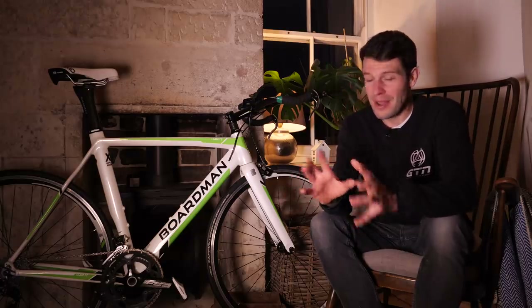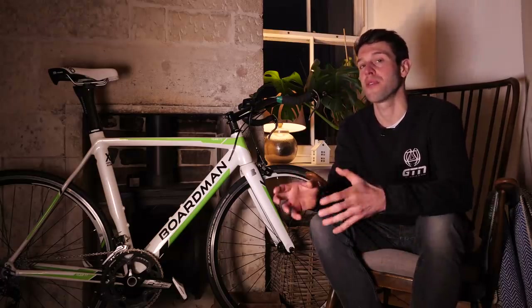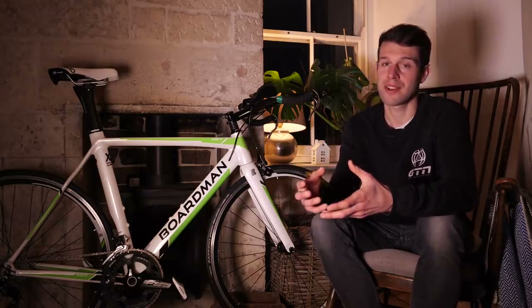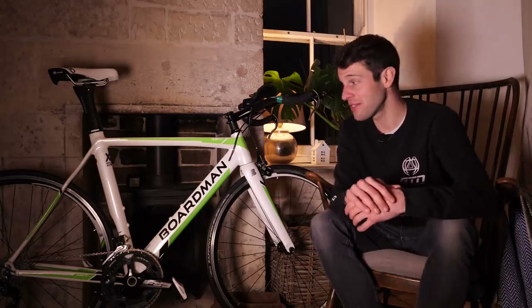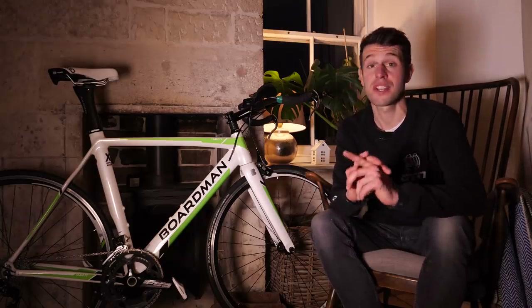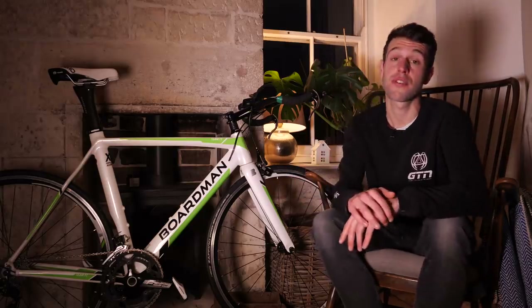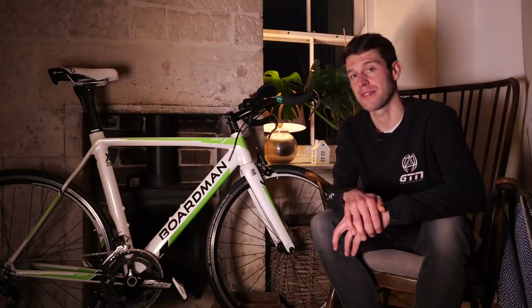Buying a second-hand bike does throw up a few more complications than simply buying a brand new bike. You could run the risk of parting with your hard-earned cash over a pile of rubbish. Fortunately, bikes are a relatively easy thing to inspect prior to purchasing them. Today I'm going to run through a few key areas to look out for.